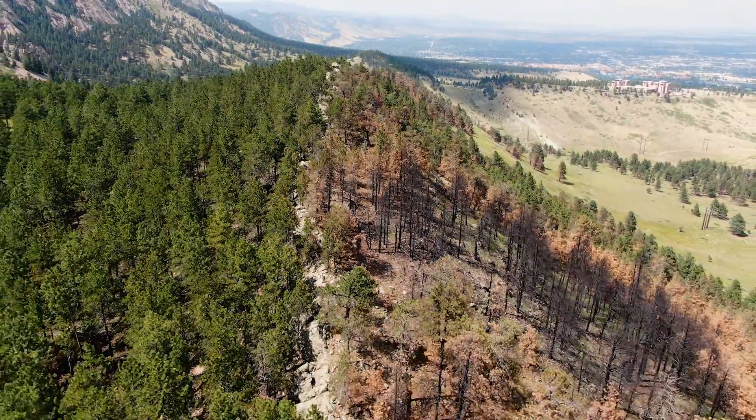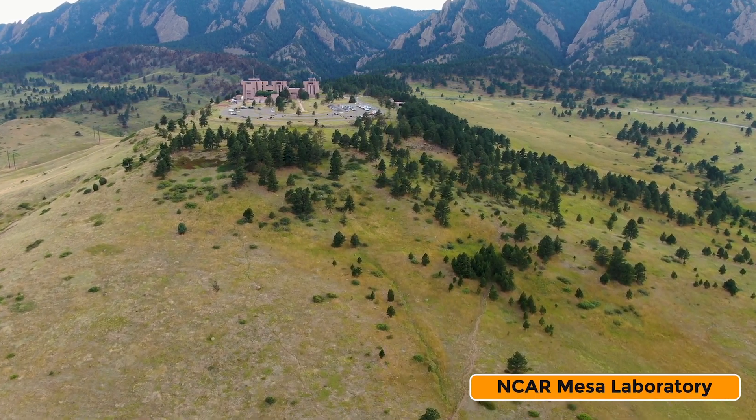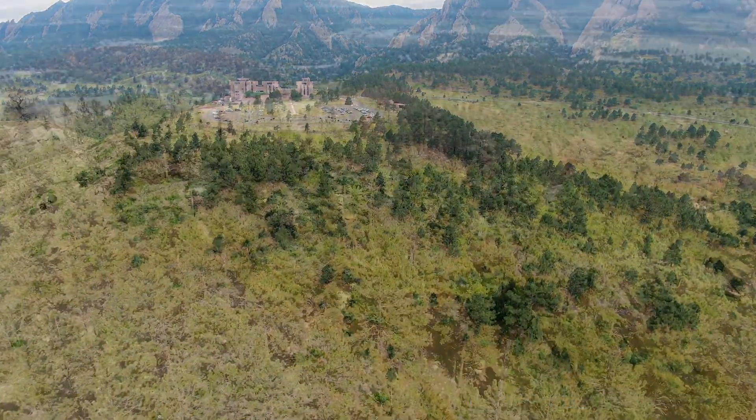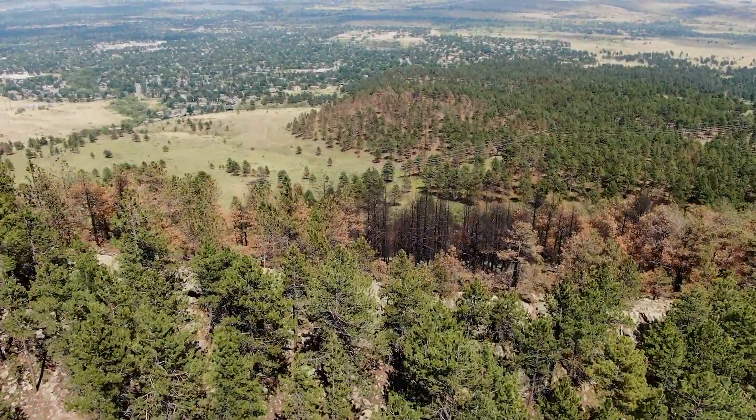March 27th, about 2 p.m., the NCAR fire started. Our team got called to respond around 1600 in the afternoon. We showed up with the need to provide cellular connectivity. Our police staff at the incident command post overlooking the NCAR fire was unable to communicate efficiently over text and by phone and needed help.